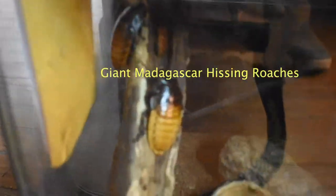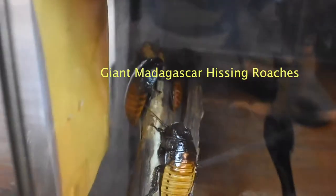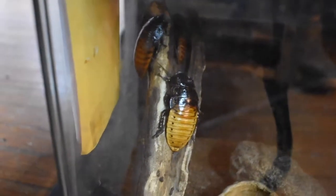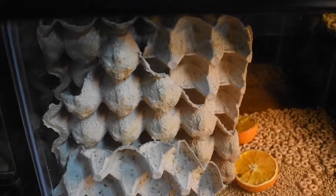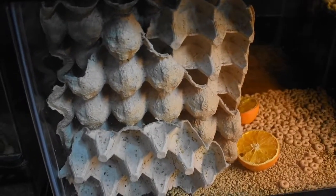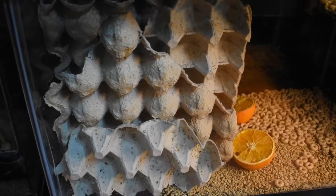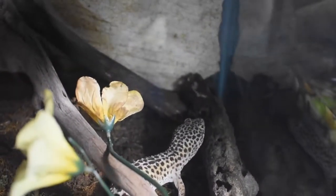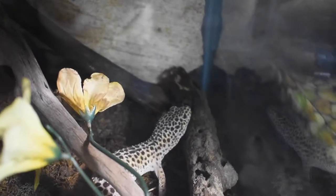Here are our giant Madagascar hissing cockroaches, which are pretty cool. And a dubia roach colony that we use for feeders — the animals love them. And our awesome little leopard gecko. Such a good boy.